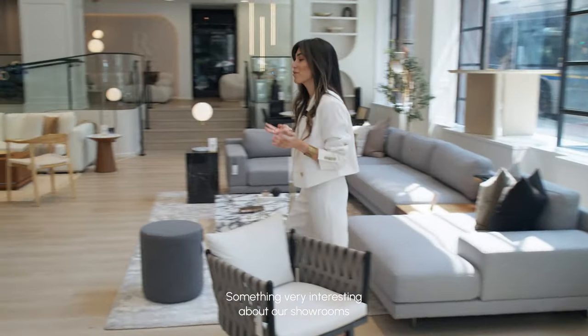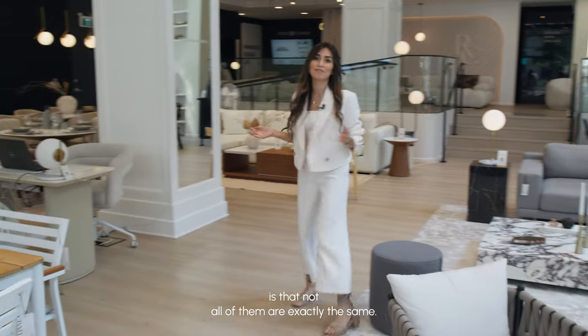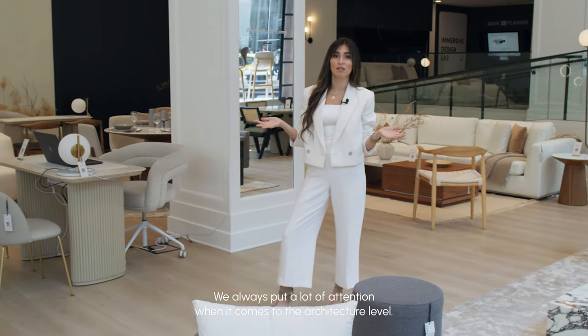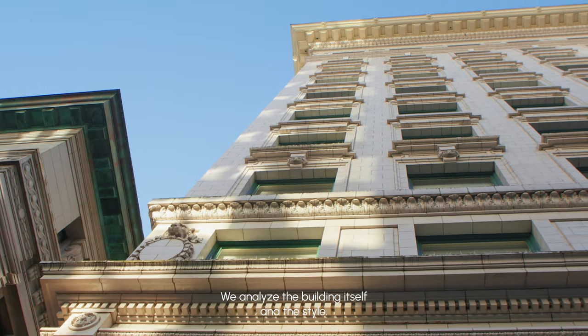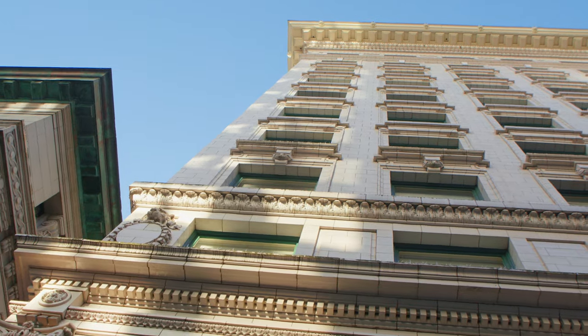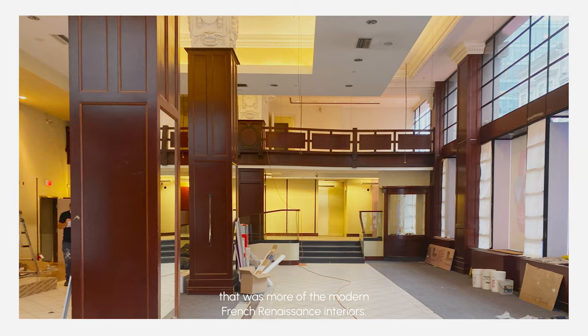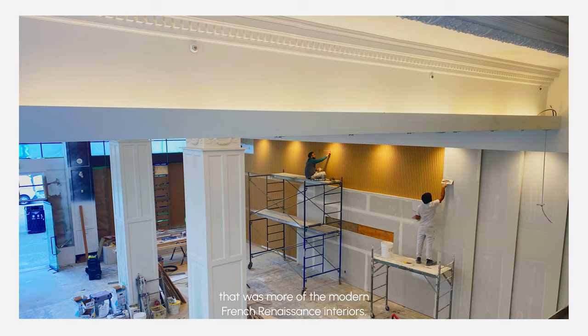Something very interesting about our showrooms is that not all of them are exactly the same. We always put a lot of attention when it comes to the architecture level — we analyze the building itself and the style. This space was initially a style that was more of the modern French Renaissance interiors.